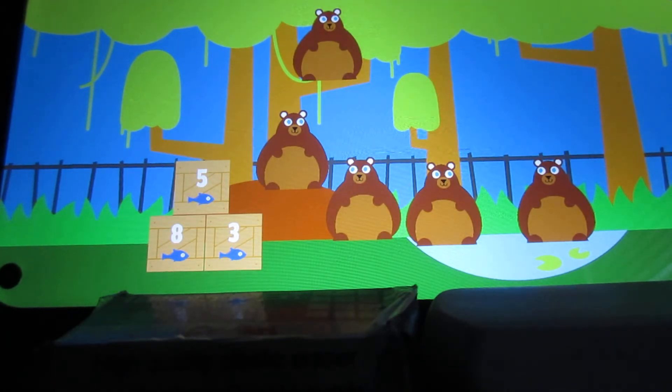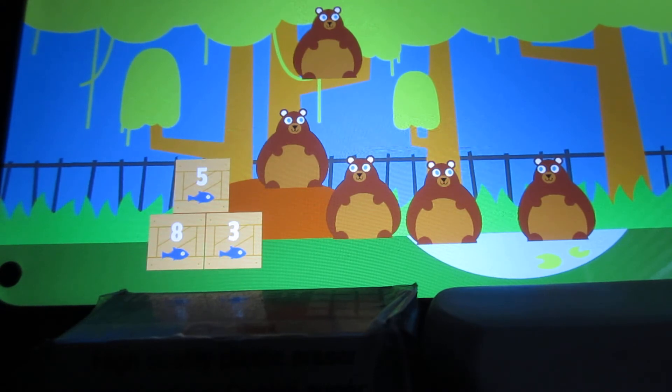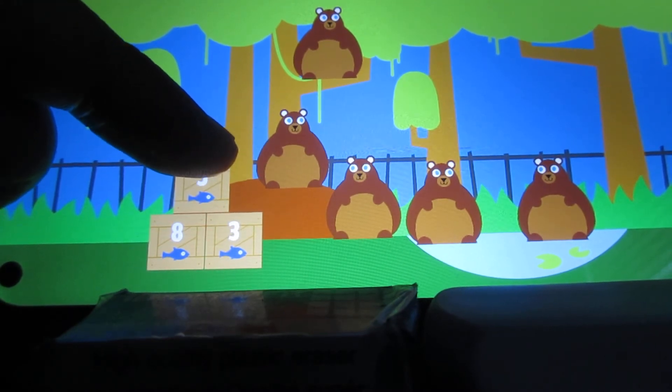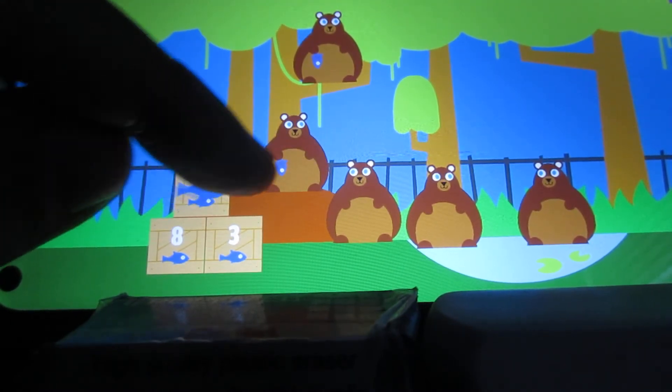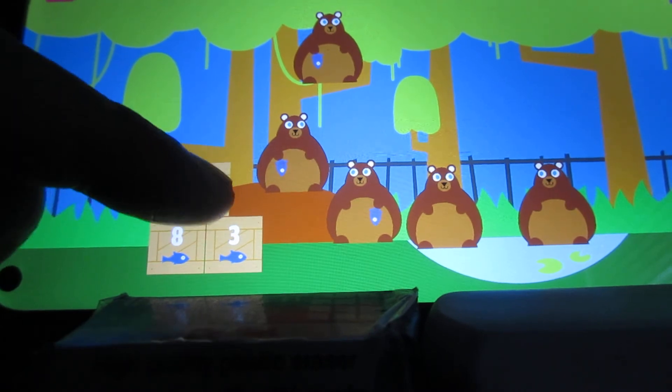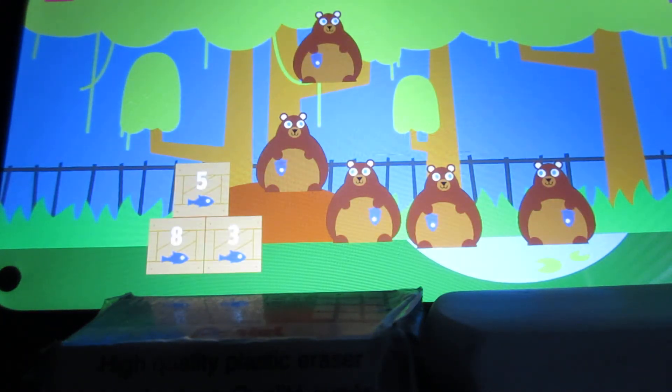Count the animals. Find the crate with the number that is the same as — equal to — the number of animals. Which crate has the same number of fish as there are bears? Look carefully on the screen. Here you see five bears, so you want to tap the box that shows number five — fish with the number five. Feed each bear a fresh fish: one, two, three, four, five. The five bears love their five delicious fish.